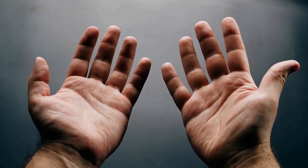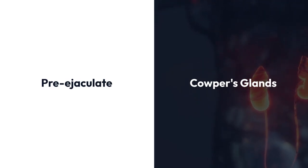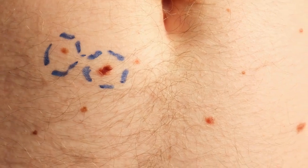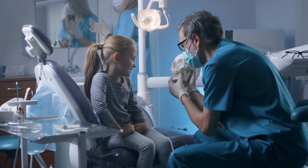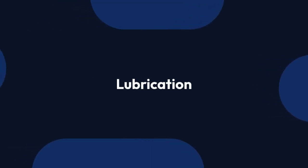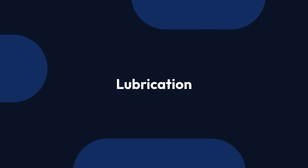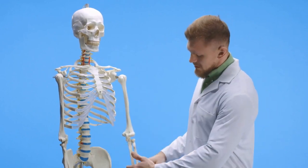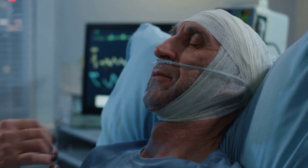So what do these glands actually do? The primary function of Cowper's glands is to produce a clear, slippery fluid known as pre-ejaculate, or pre-cum. Before ejaculation, Cowper's glands release this fluid into the urethra. The pre-ejaculate serves several purposes. First, it helps to lubricate the urethra, reducing friction during ejaculation, making the passage of sperm smoother and more efficient.